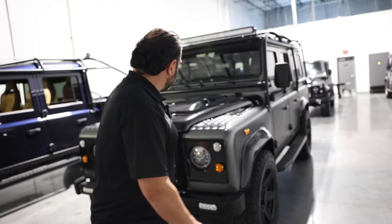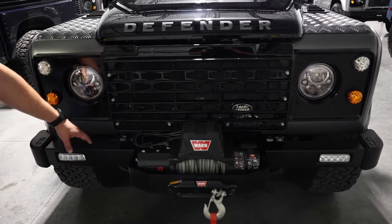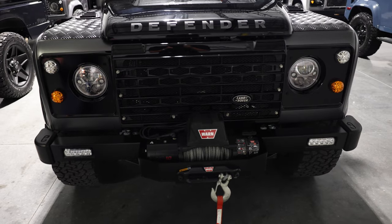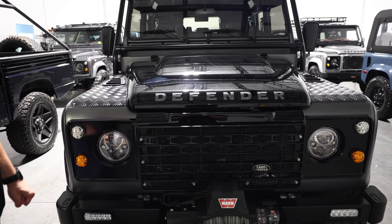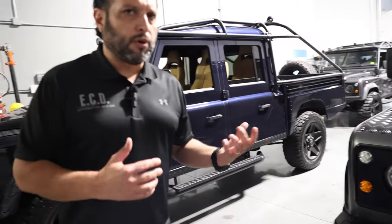As you see here, we have a classic bumper with daylight running lights, one winch, and an adventure grill. Everything just seems to flow really well with it.